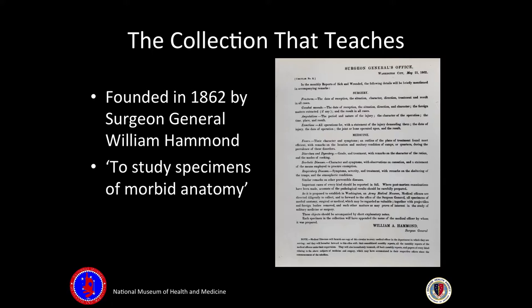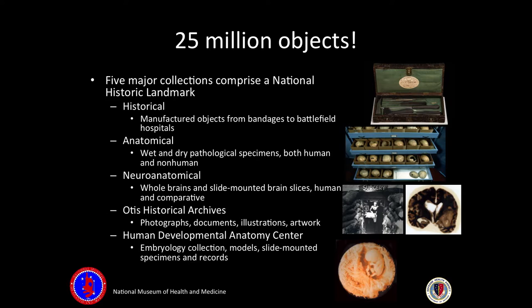Some of the specimens, people took very literally. One guy, even after his leg was amputated, put it in a velvet-lined box and shipped it off — and then someone on the other end opened it up and said, wow. We have five main collections spread across 25 million objects.